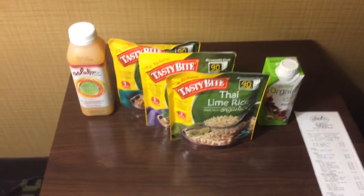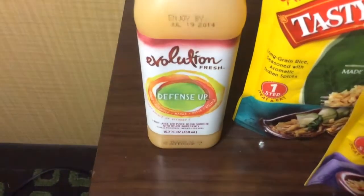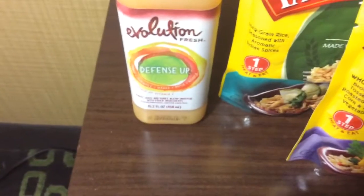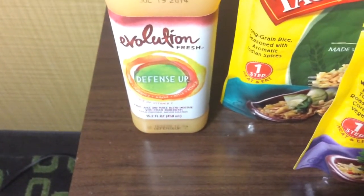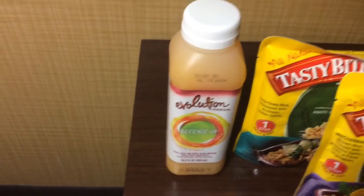This is what I got from Sprouts. I picked up this Evolution Fresh Juice. By July 19th, I better drink that soon. This is $2.99 with a 5 cent deposit, and then you can use a dollar Sprouts coupon and a dollar manufacturer coupon, making it $1.04.